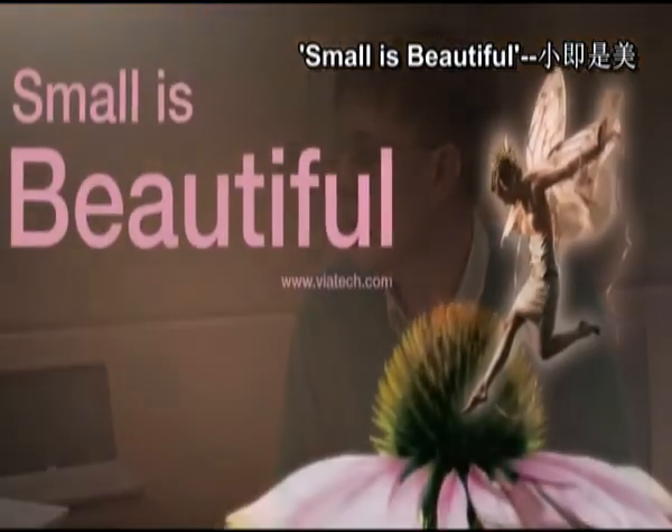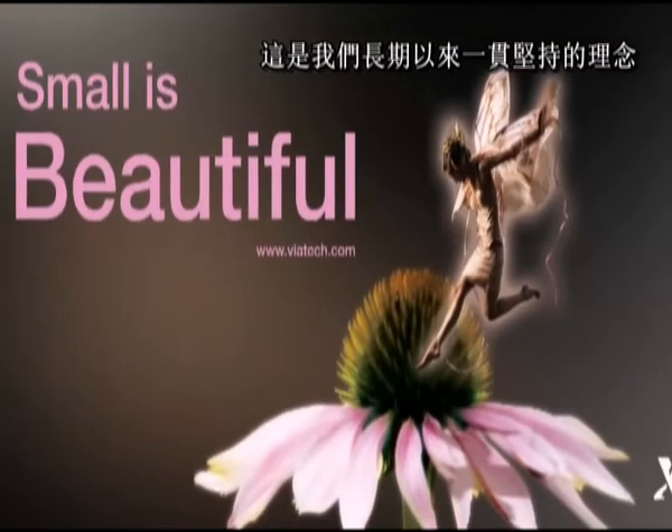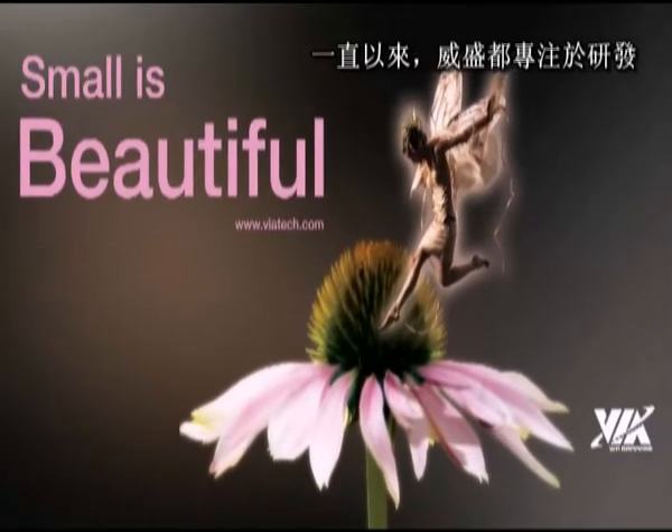The main theme at Lunch at Piero's is going to be 'Small is Beautiful.' This is a phrase we've used for quite a long time now, and the reason is that we've basically been focused on making smaller systems and motherboards.